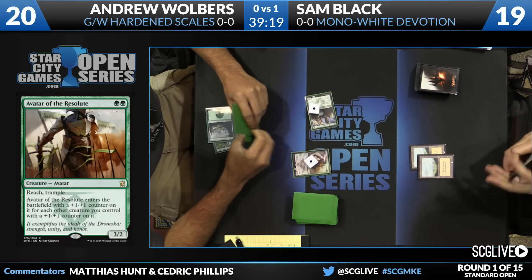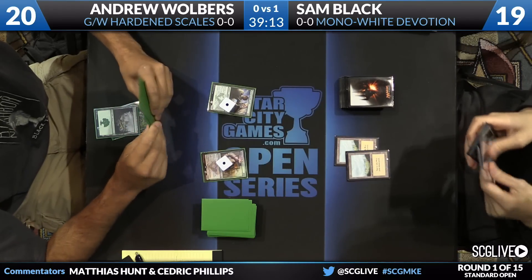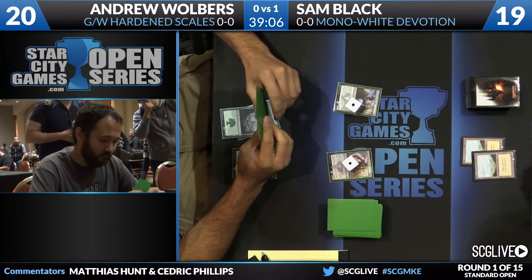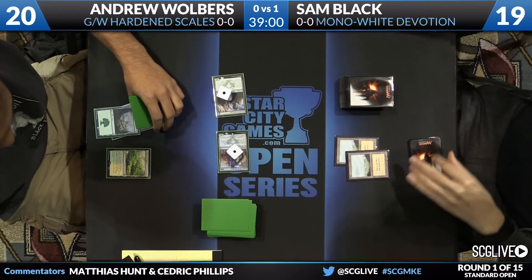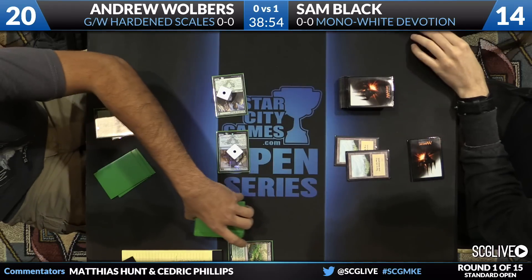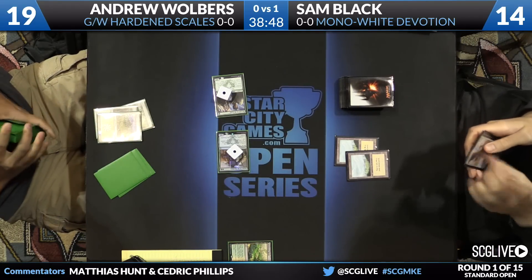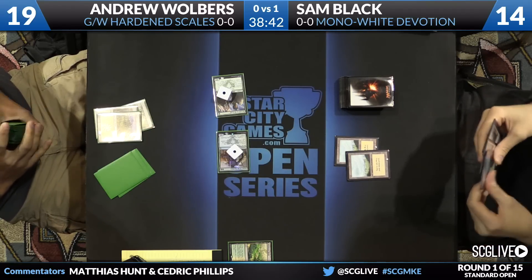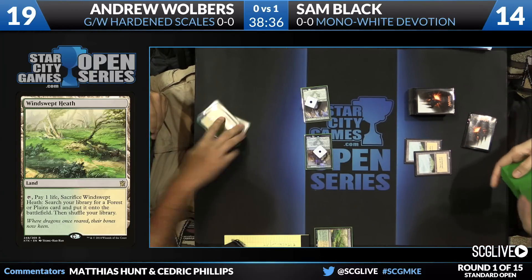Avatar of the Resolute is powerful enough for constructed — priced to move, as Patrick Sullivan might say. The fact that you need green-green for a 3/2 are the narrow parts of the card, but this is a powerful Magic card if you find a shell that supports it. Here comes the beatdown — an attack for five. It cleverly plays around Celestial Flare. A Celestial Flare would just move the counter from Servant of the Scale onto the Avatar. Sam sacrifices one, sweeps to basic Plains — it looks like Wolbers has searched up a land.